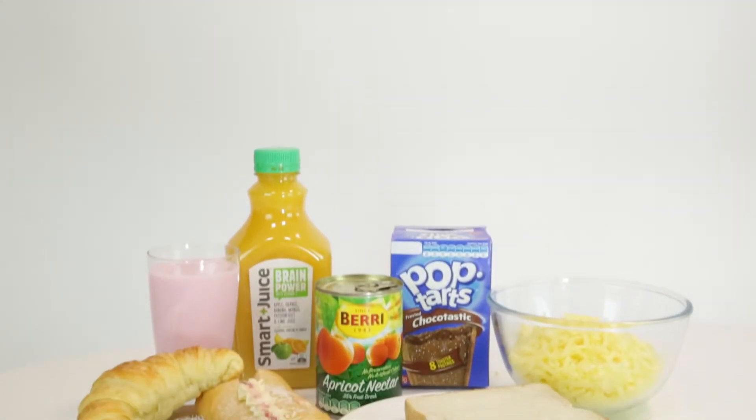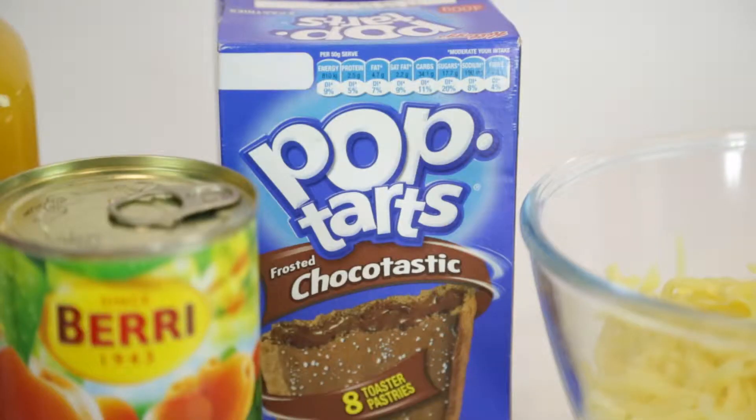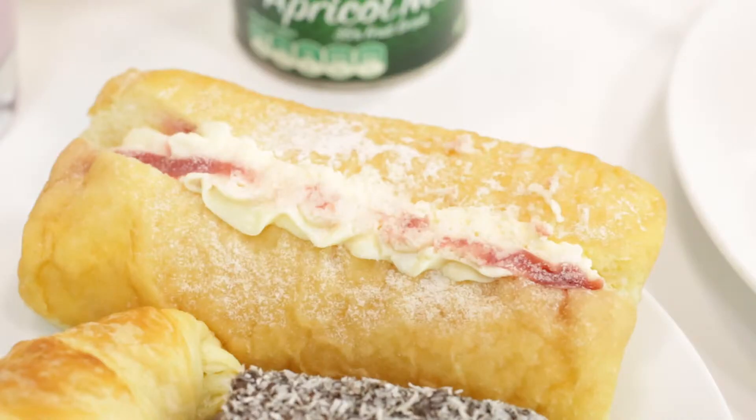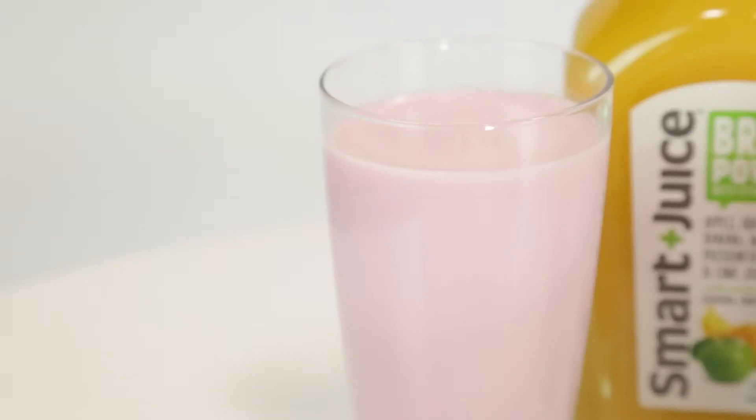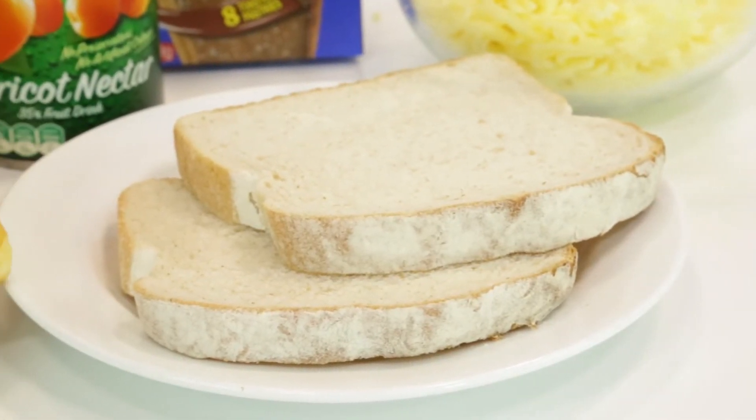If you try to avoid high glycemic foods, try to keep this in mind: if it is popped, puffed, flaked, floured, shredded, instant, juiced, strained, or white — it is usually high GI.